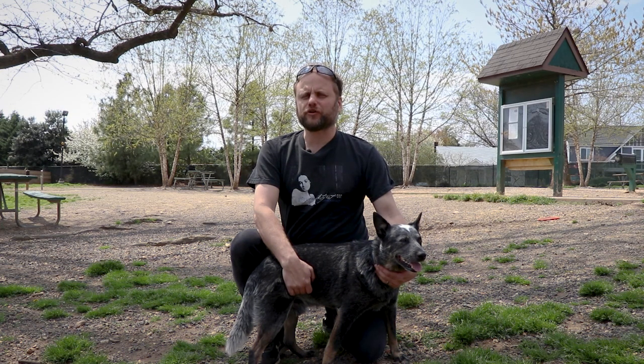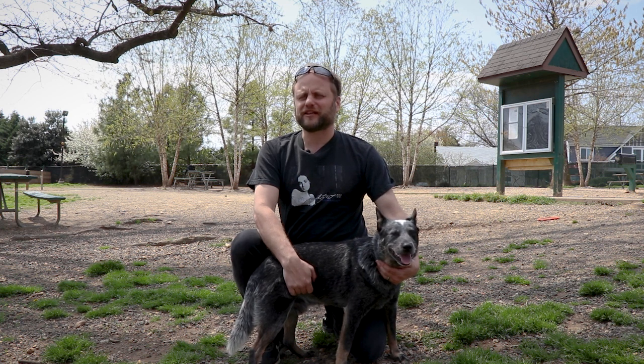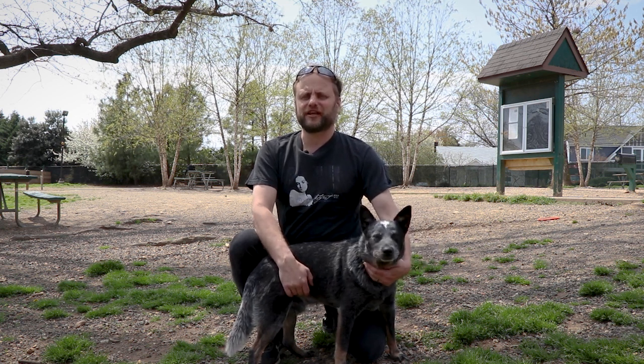So that's Fort Barnard Dog Park in Arlington. As usual, you can find more about the park in the links below. Please like and subscribe so you never miss a video.